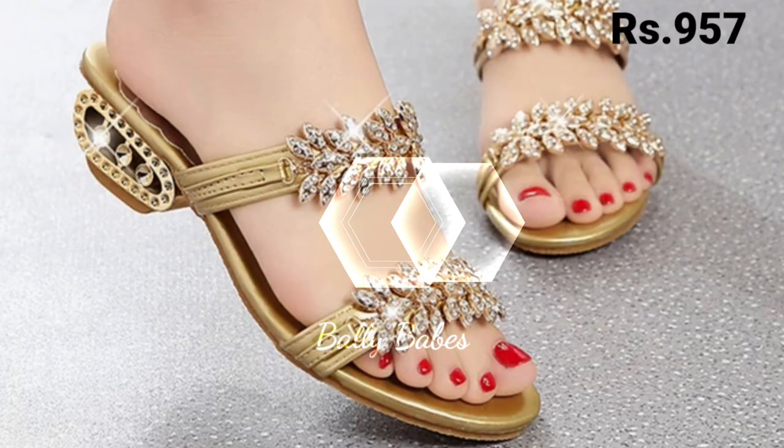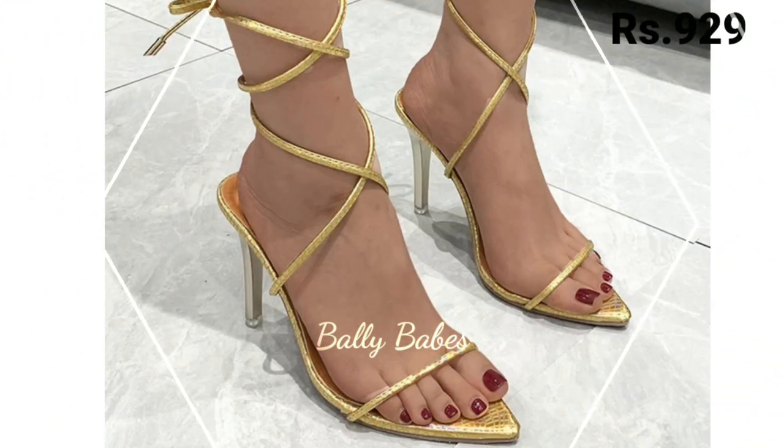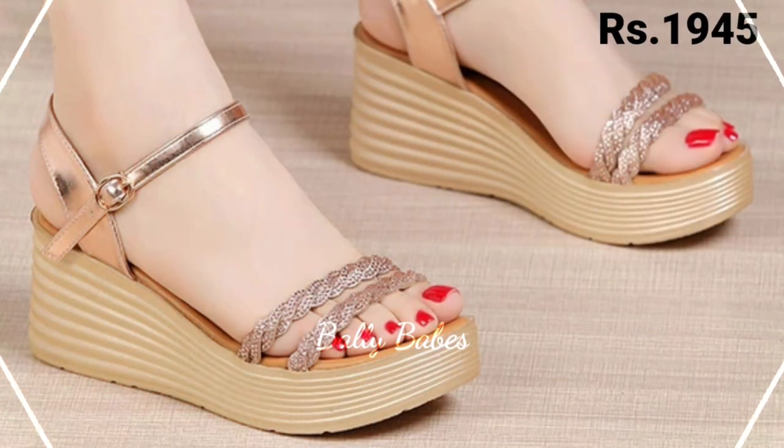And if you want to show off your legs, consider a pair of golden lace-up heels. These shoes are perfect for a night out on the town and add a touch of sexiness to your outfit.